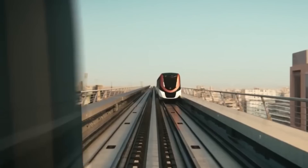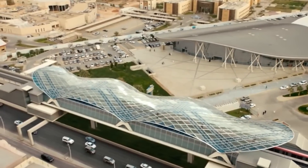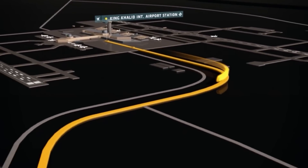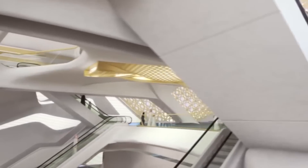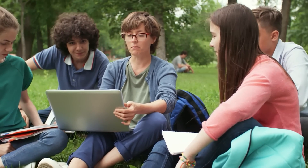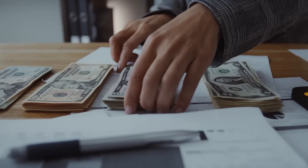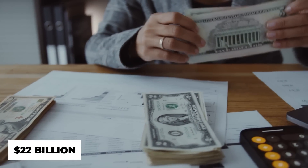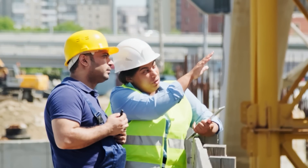It is possibly the world's most modern metro system because it is the most recent and includes some very futuristic aspects. As a result of a large investment, significant technological developments, and a young population that is very mobile, the strategy is successful. Over US $22 billion is expected to be spent on this project, making it one of the world's greatest infrastructure projects.